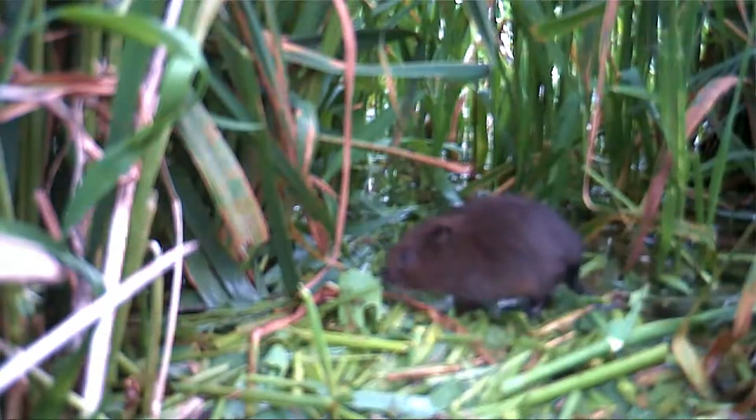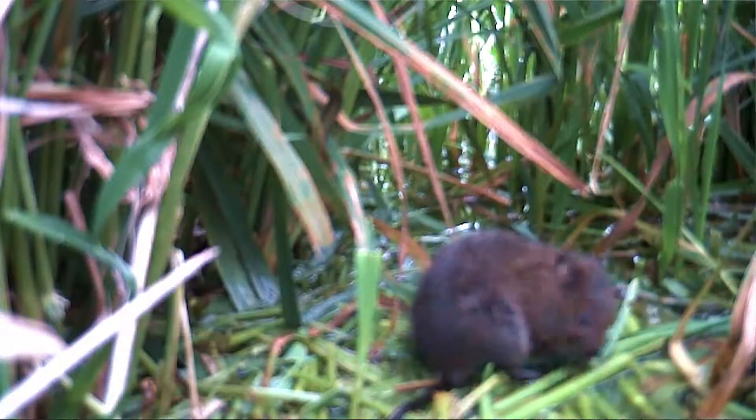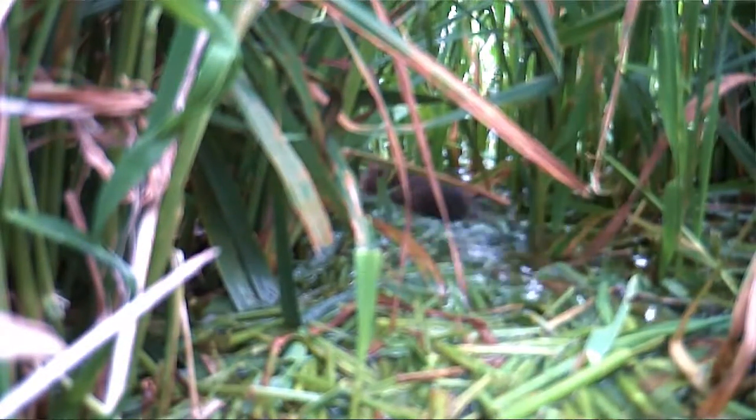We need to look after all the species on our land, and the richness of our life and our interaction with nature is the fact that we have this diversity of species. If we lose any of these species, and especially if we were to lose an endearing animal like the water vole, it would be a disaster as far as I'm concerned.